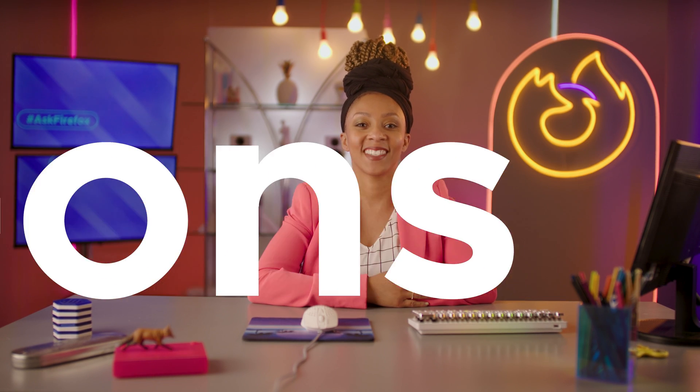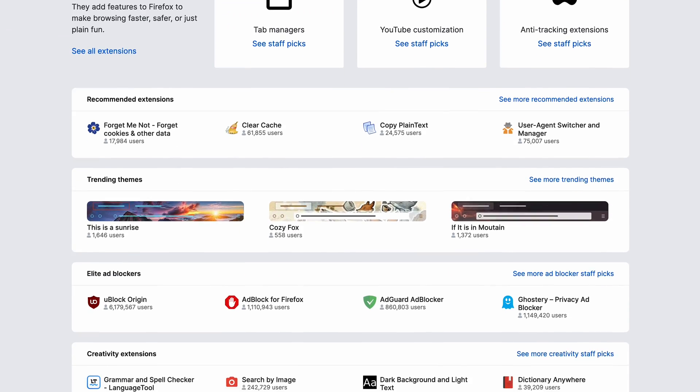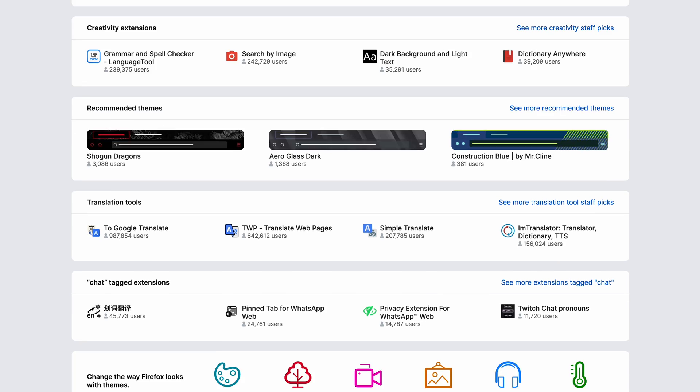Seriousness of any kind will be met with swift punishment. With that out of the way, let's proceed with our first topic: add-ons. There are hundreds of millions of options for add-ons in Firefox, which can feel a little breathtaking when you first start browsing the store. But don't let the sheer number of them intimidate you. Here are a few of my favorite staples.